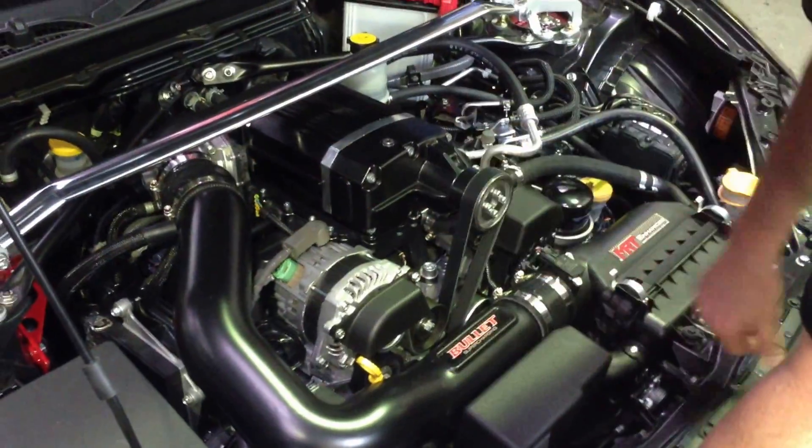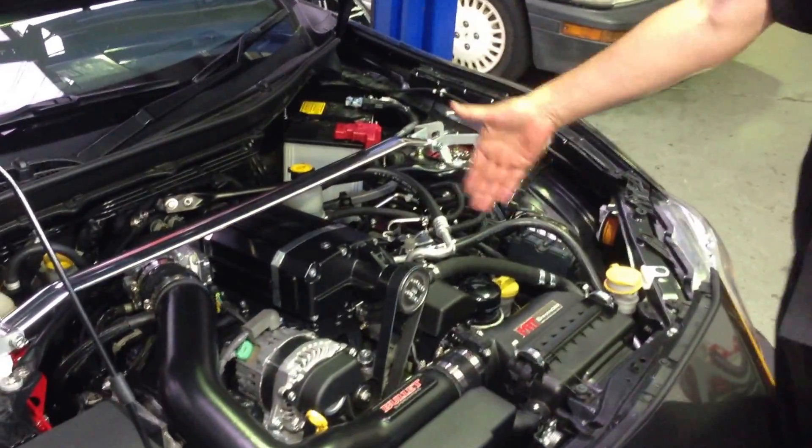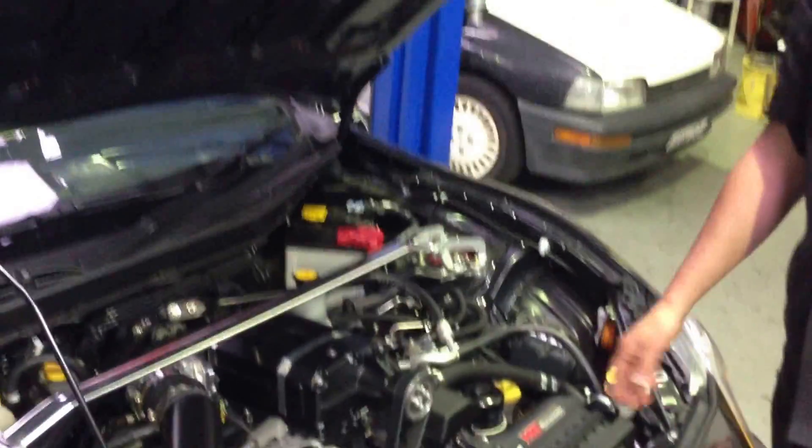It also includes a brand new alloy inlet manifold, the factory map sensor fits, and obviously there are some other modifications we've done with the GFB pulley kit.